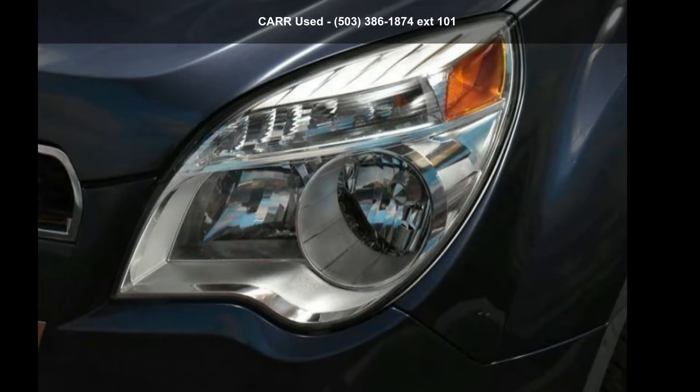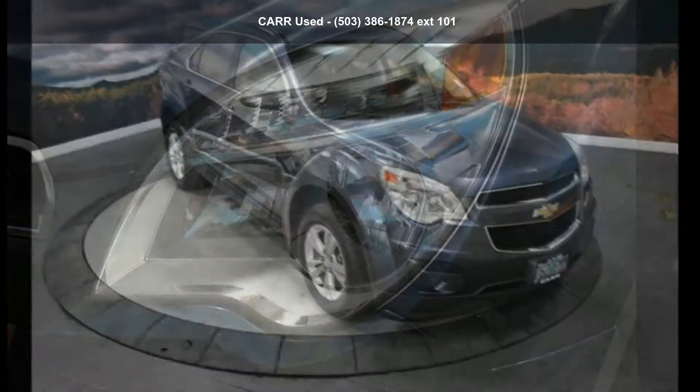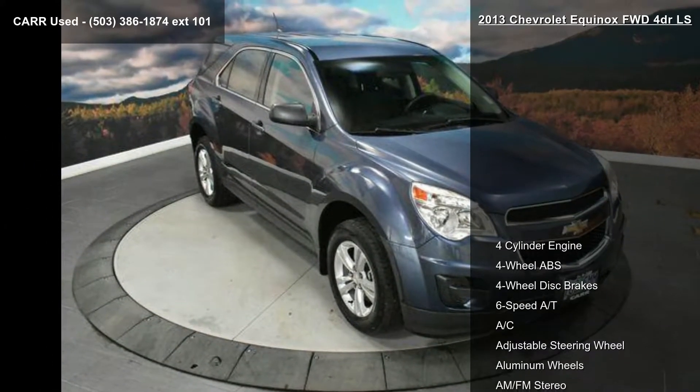Step into the Chevrolet 2013 Equinox FWD 4-Door LS. This may be the set of wheels you've been looking for.